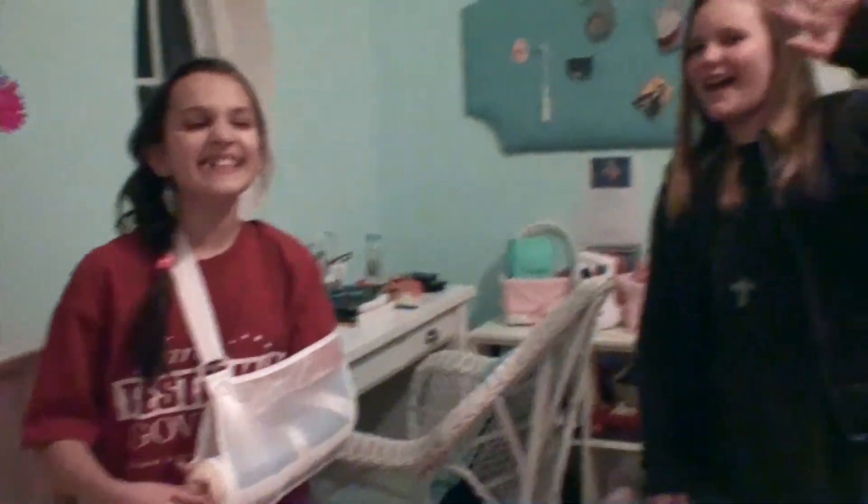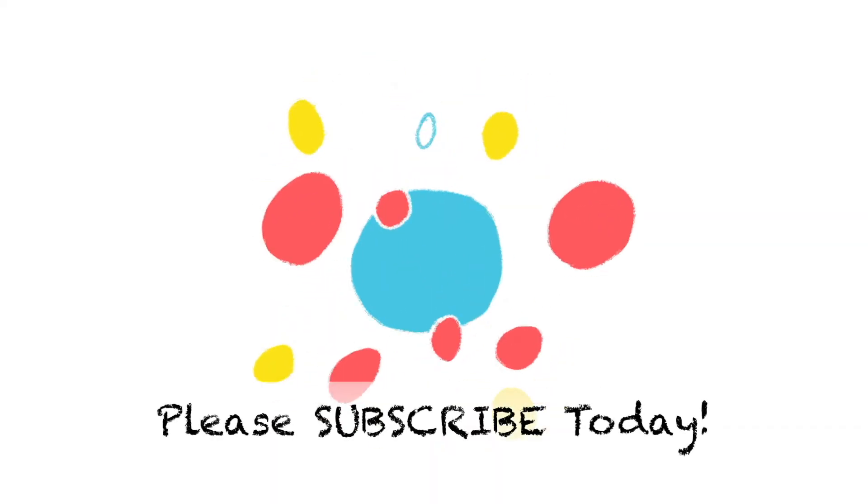Say bye guys for now! Bye! You guys can keep playing and we'll see you later. Bye!